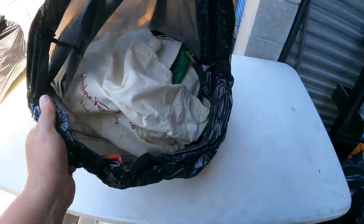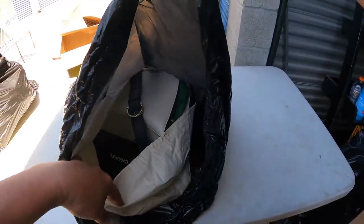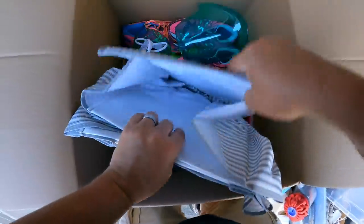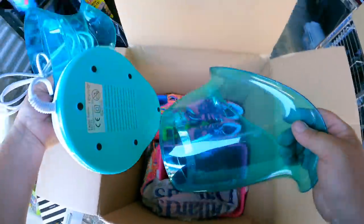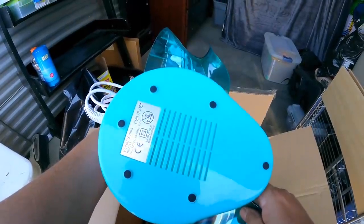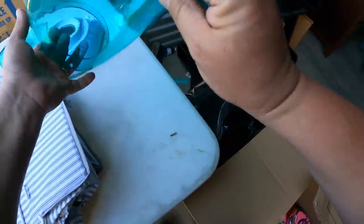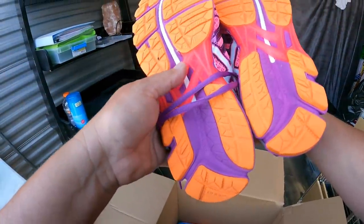Yes! I see Ferragamo right there. Oh, this is the handbags! Oh my goodness. Did you see that sitting down? I don't know what this is — facial sauna by Revive. It must be like a humidifier for your face. But these definitely have value. These do not even look worn — maybe once. These are nice Asics.